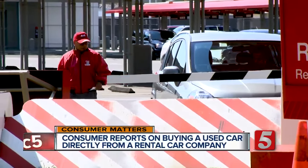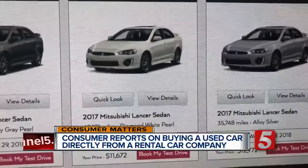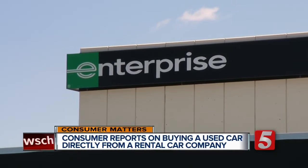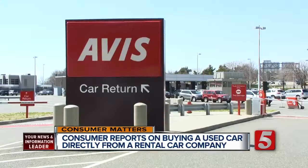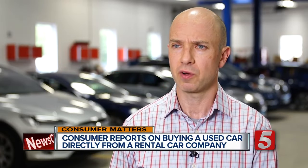Rental cars can rack up substantial miles. Hertz, Avis, and Enterprise show mileage running on their cars anywhere from about 10,000 to more than 50,000. And while most of those cars are no more than 18 months old, they have had many drivers. Avis says, on average, cars are rented between 55 and 65 times annually. With that much use, and by drivers who don't have a personal stake in the rental car, these vehicles have likely taken a beating.